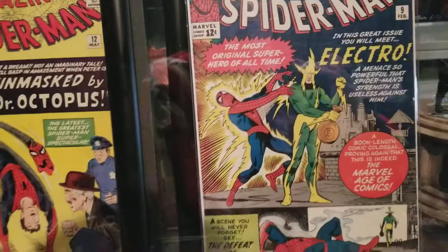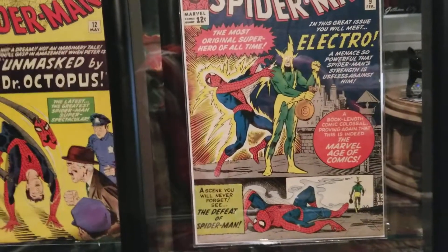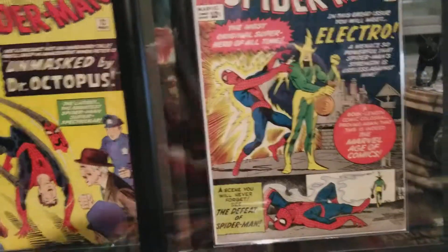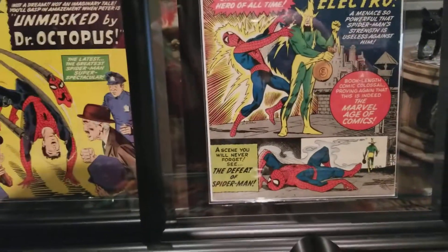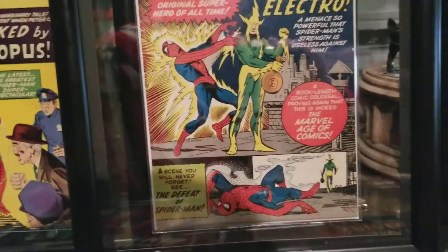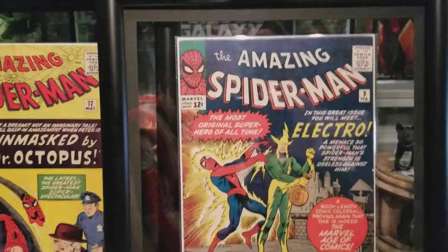I'm a huge Spidey fan and a collector, and to get a key issue — issue number nine — to me that's a huge deal for a collector. But I'm on a small-town budget, if you will. I'll tell you the price after all this is said and done, then you'll see why.